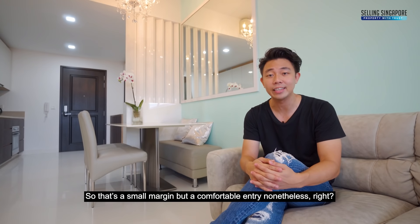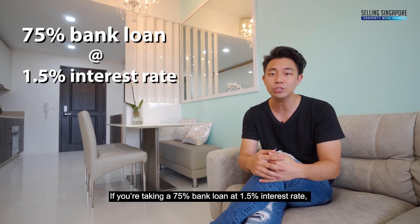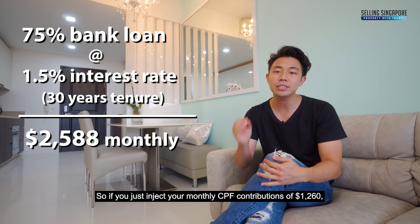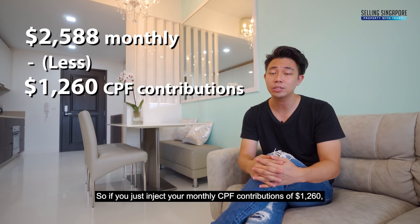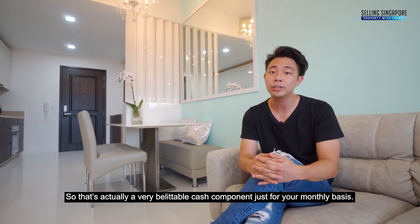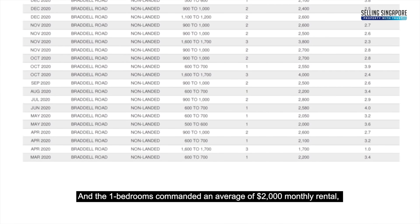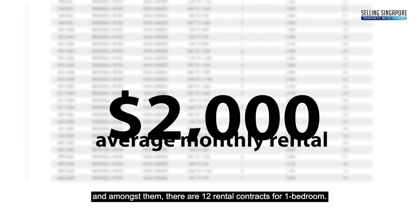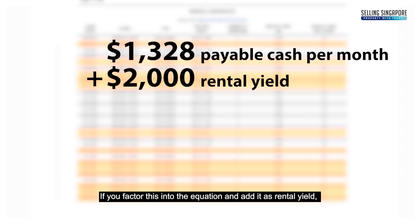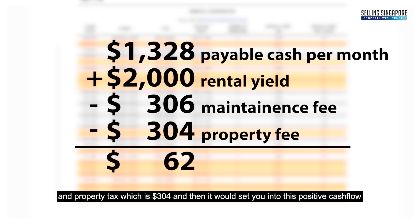That's a small margin but a comfortable entry nonetheless. Let's go into the financial calculations to see how you'd afford this place. If you're taking a 75% bank loan at 1.5% interest rate on a 30-year tenure, you come to a monthly installment of $2,588. If you inject your monthly CPF contributions of $1,260, you're left with a cash component of $1,328 — a very palatable cash outlay monthly. There were 23 rental contracts from March 2020 to March 2021, with one-bedrooms commanding an average of $2,000 monthly rental among 12 contracts. Factoring in rental yield and subtracting maintenance fee of $306 and property tax of $304 puts you in positive cash flow.